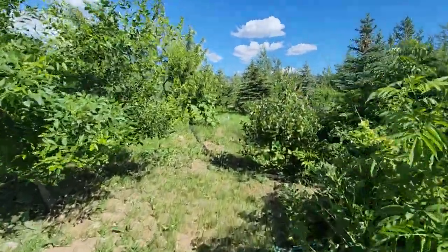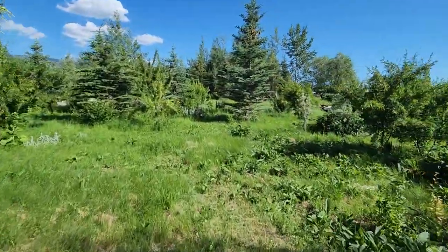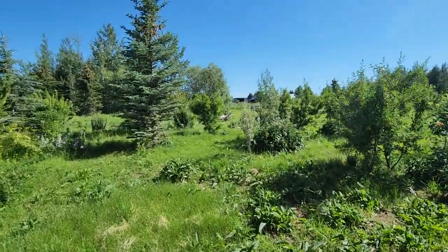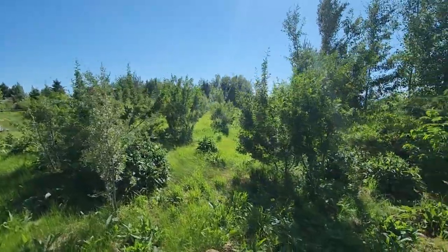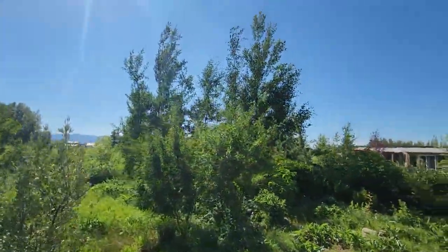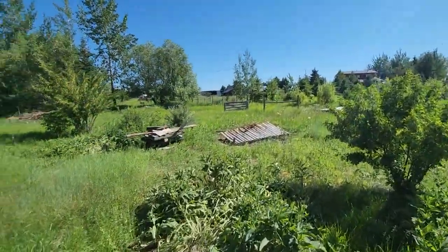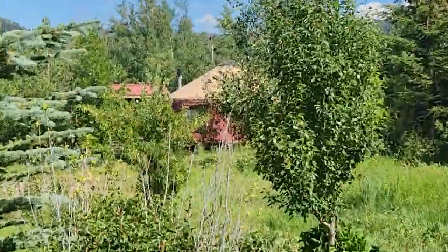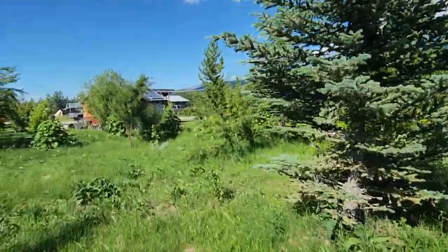There's a bunch of land here that can just be used for all sorts of things. They've got sort of a burn pile off that way, and over to the yurt. It's like a whole little shire in here.